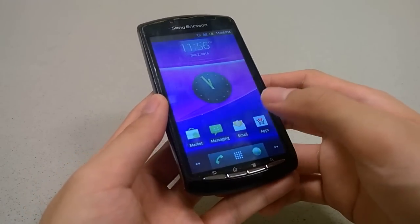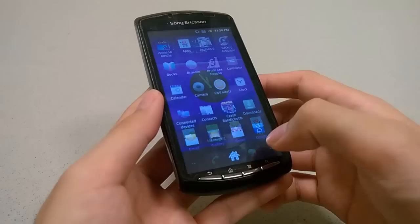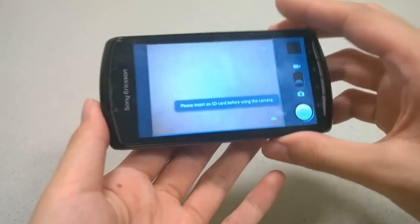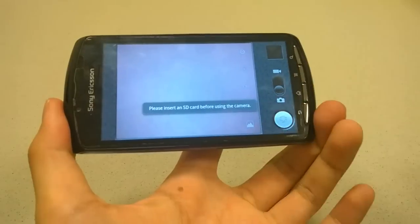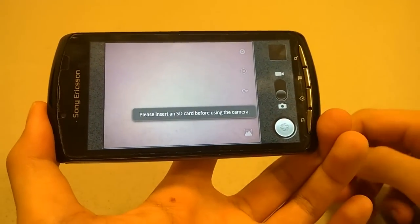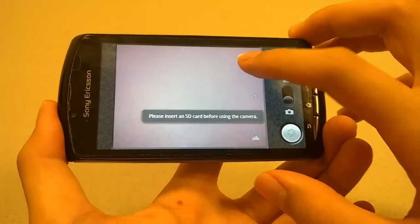Taking a quick look at the camera — it's nothing too exceptional. It's a 5-megapixel camera that does require you to have an SD card inserted. The overall camera UI is very stock Android. You can tweak things such as autofocus and exposure.